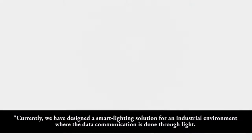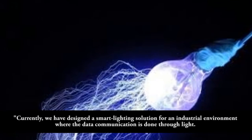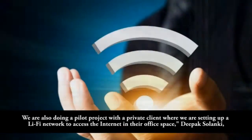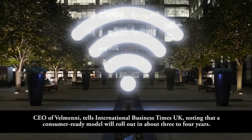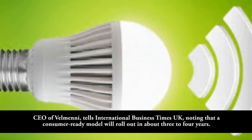Currently, we have designed a smart lighting solution for an industrial environment where the data communication is done through light. We are also doing a pilot project with a private client where we are setting up a Leafy network to access the internet in their office space, says Deepak Solaki, CEO of Velmi, telling International Business Times UK.